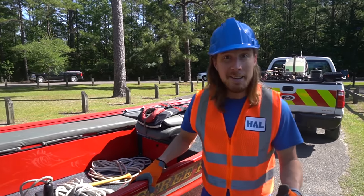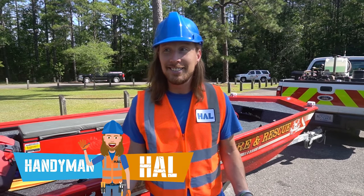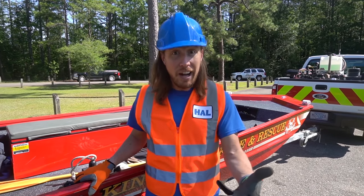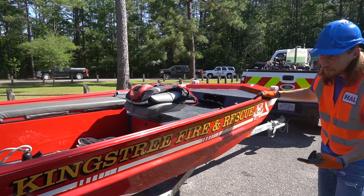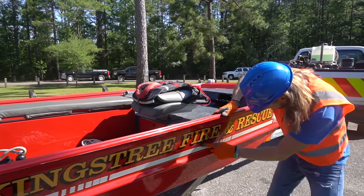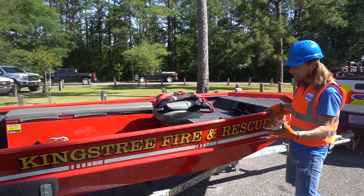What's up my friends? It's me Handyman Howe. Hope you're doing great today. We're here in King Street, South Carolina and we're hanging out with my friends at the fire station. Check out their red boat — it says the King Street Fire and Rescue. This boat is really awesome!